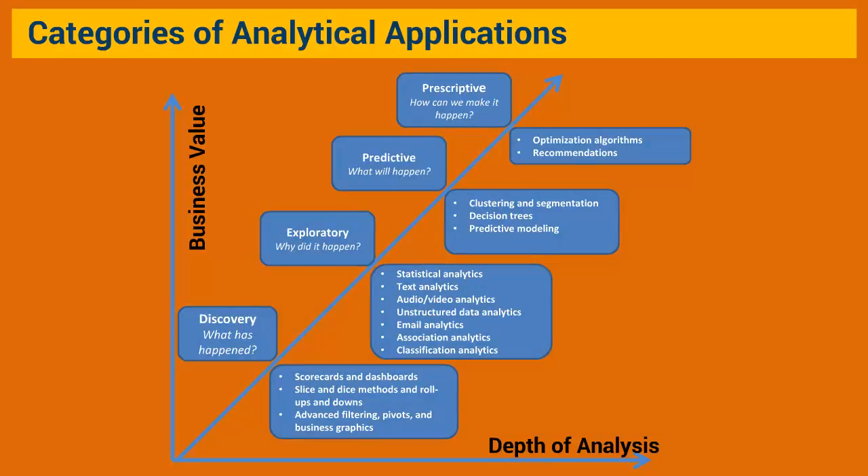Analytical applications typically fall under four categories depending on the level of answers an enterprise is looking for: Discovery analytics or BI, Exploratory analytics or data mining, Predictive analytics, and Prescriptive analytics. Let's understand each of these in detail.